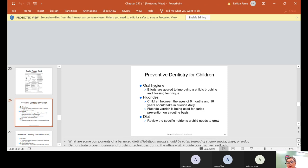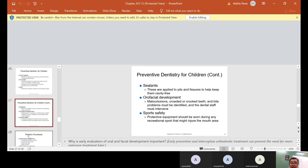Depending on the type of water consumed by the patient, fluoride supplements or fluoride toothpaste should be recommended — the doctor will let you know if extra fluoride is needed. Sealants are applied to pits and fissures to help keep them cavity-free. Oral facial development: malocclusions, crowded or crooked teeth, and bite problems must be identified and the dental staff must intervene. Sports safety: protective equipment should be worn during any recreational sport that might injure the mouth area.